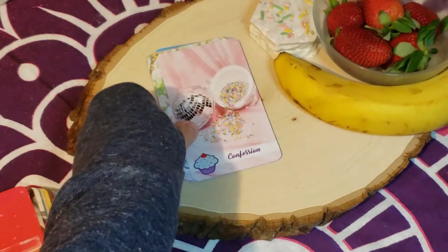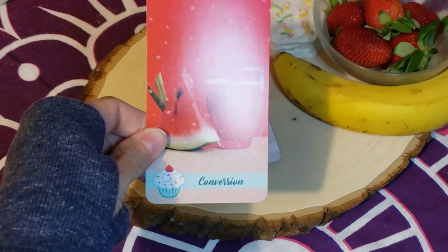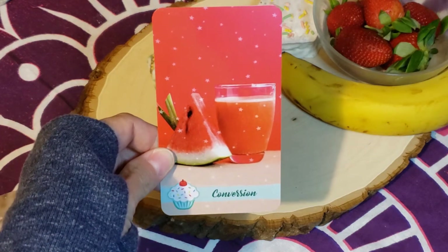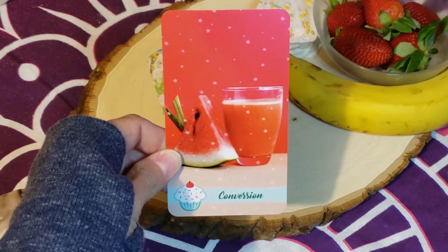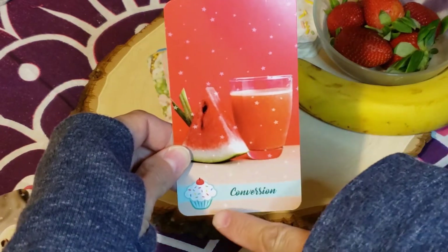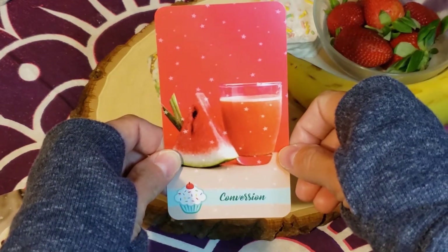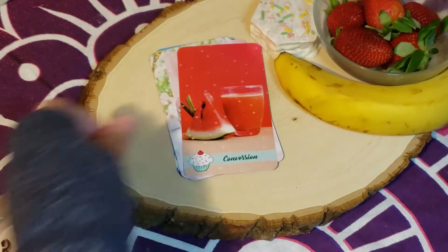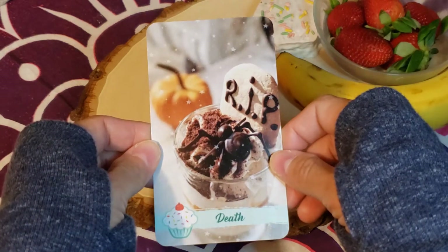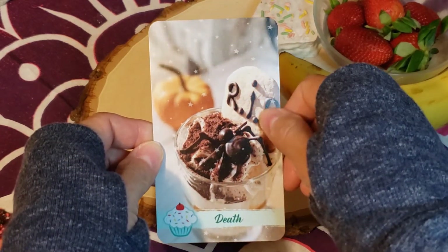This deck does have a guidebook that you can get on PDF and it comes with it. I haven't asked about it and I don't think I got it yet, but I honestly don't think it's something I would really need. I think the keywords plus the images are enough. 'Conversion' — I love it. This deck is very vibrant and so fun.